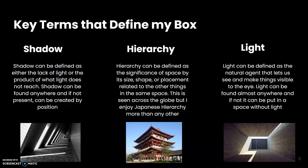Next up are some key terms that I think define my box. I picked things like shadow and light, which was a big theme in the project depending on where you situated your light and what shadows were cast based on the positioning of your hand and the light itself in the box.